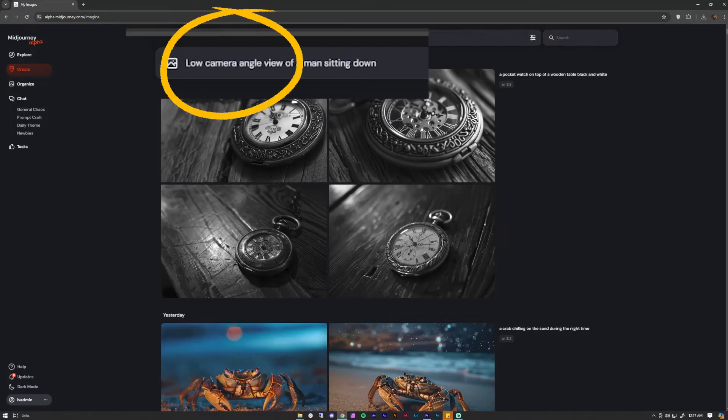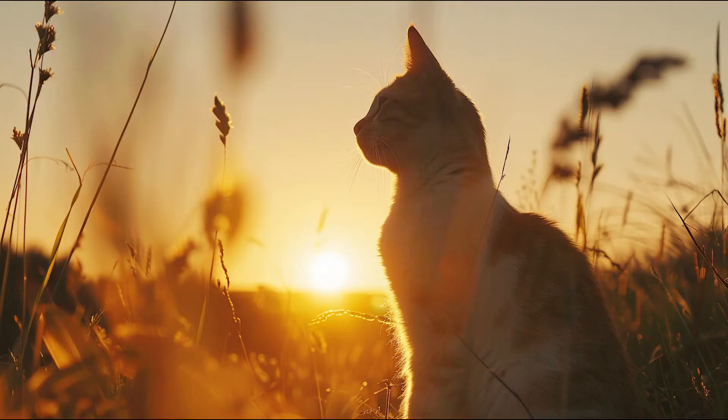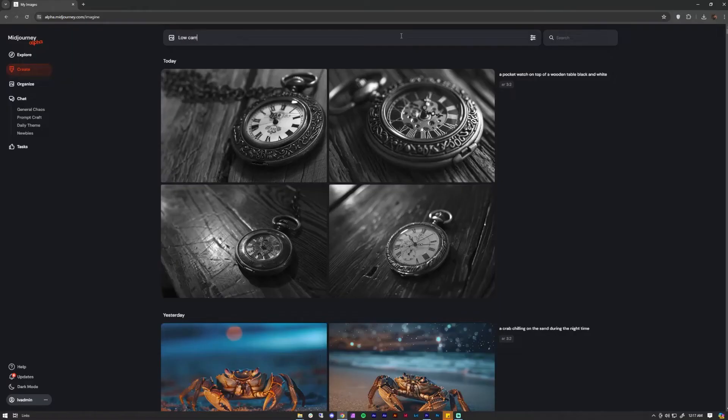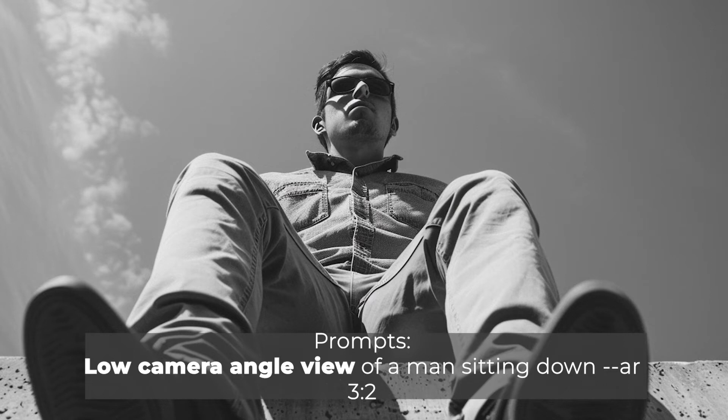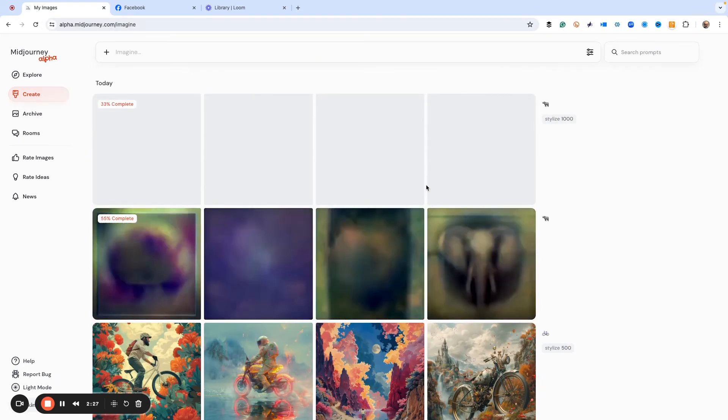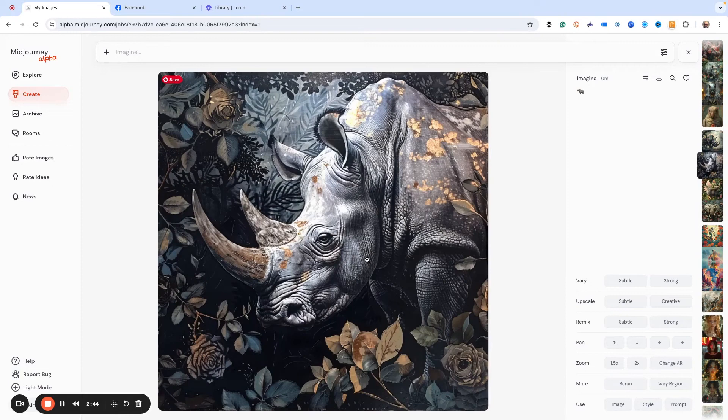Number twenty-two: Camera angles come first. Putting your prompts for camera angles at the beginning tells MidJourney how important it is to the composition. For example, 'low camera angle view with a man sitting down' — that way, MidJourney will generate a view from below the man's chin or so. Number twenty-three: Use emojis for your prompts. You have no idea what kind of magic this does — try it out and let us know what you get.